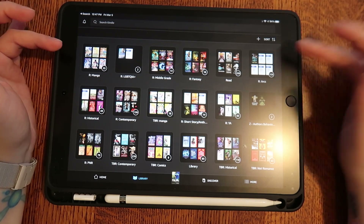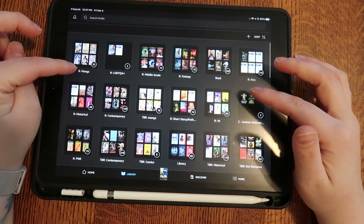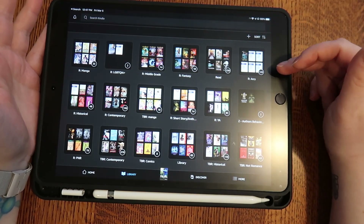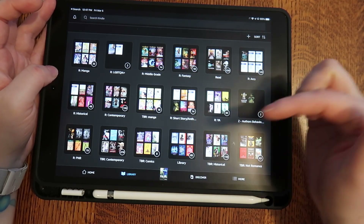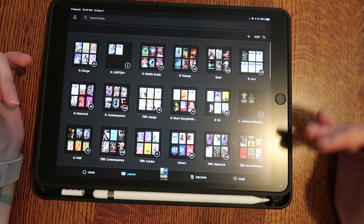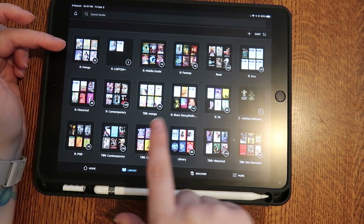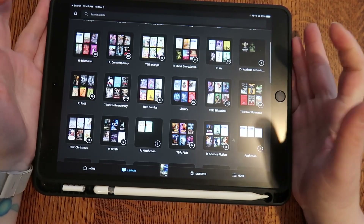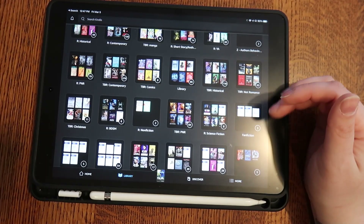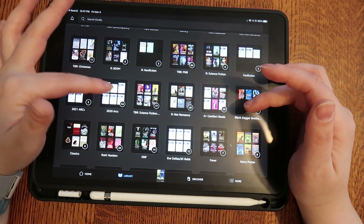I have all of my collections here. I have pairings of collections — that's what I've done. I have a Manga Read, LGBTQ, et cetera — Read collections. I have ARCs, historical, contemporary, and TBR for manga and everything else. Each collection has a pairing, so if there's a Read Manga there's a TBR Manga pairing. If there's Short Story, there's a TBR one. I have my fan fiction section as well, and then 2021 ARCs and 2020 ARCs.